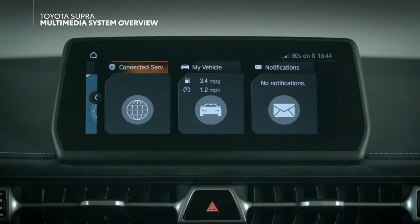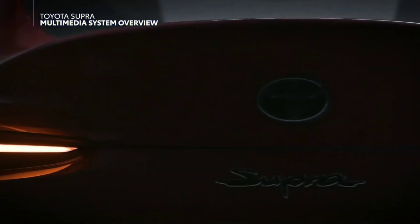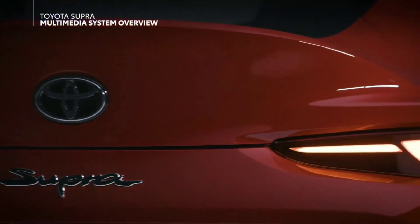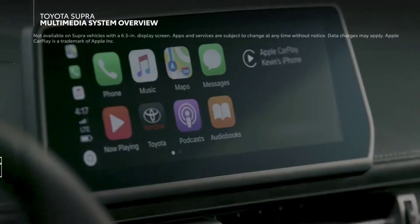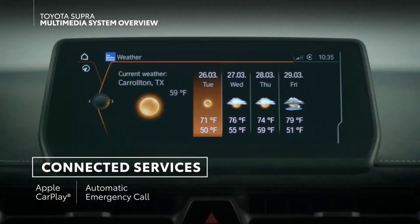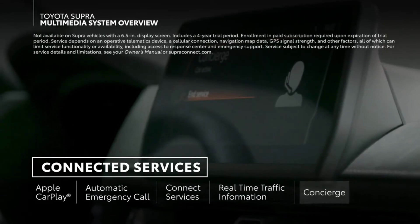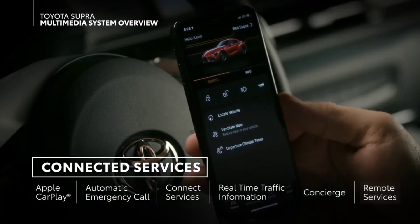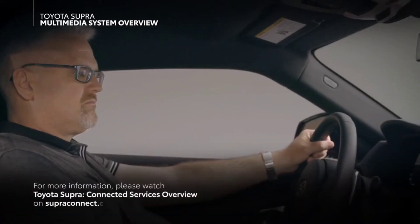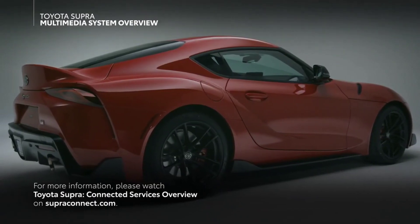In the Connected Services menu, you can interact with features that make use of the available 4G LTE telematics hardware equipped on the vehicle. Select GR Supra models include the following connected services: Apple CarPlay compatibility, automatic emergency call, Toyota Supra Connected Services, real-time traffic information, concierge services, and remote services. For more information, please watch Toyota Supra Connected Services overview on superconnect.com.